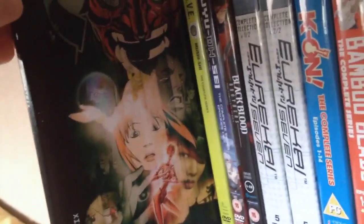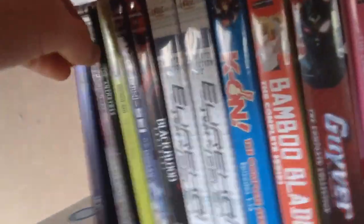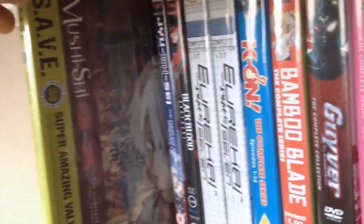Then we've got the little slim pack of the Animatrix OVA series. I really enjoyed the Animatrix — it was pretty awesome. Then we have the save edition of Mushishi, one of my favourite series of all time, although I haven't finished watching it. I think I've still got about 10 episodes to watch. Brilliant series.